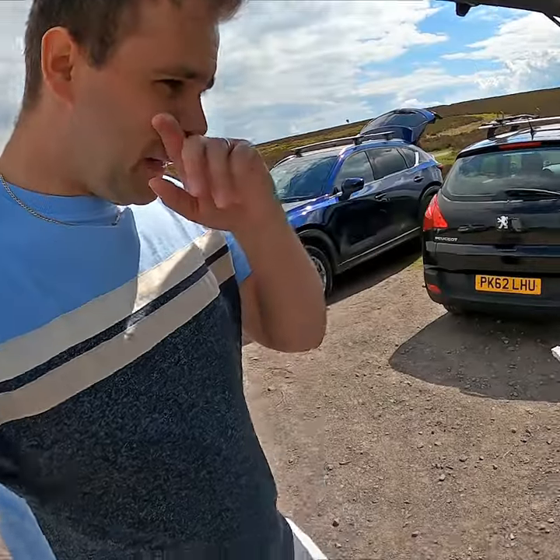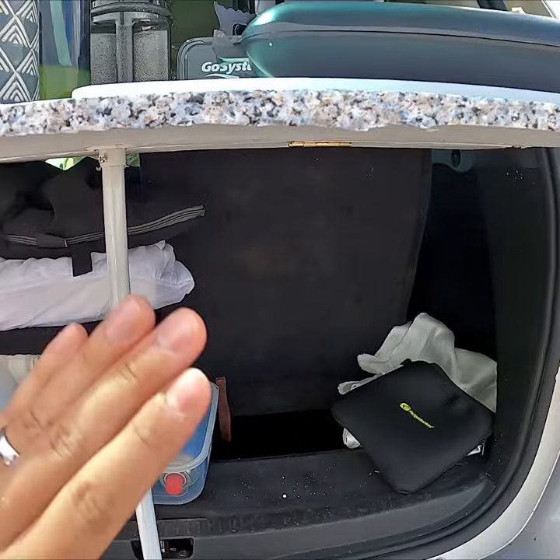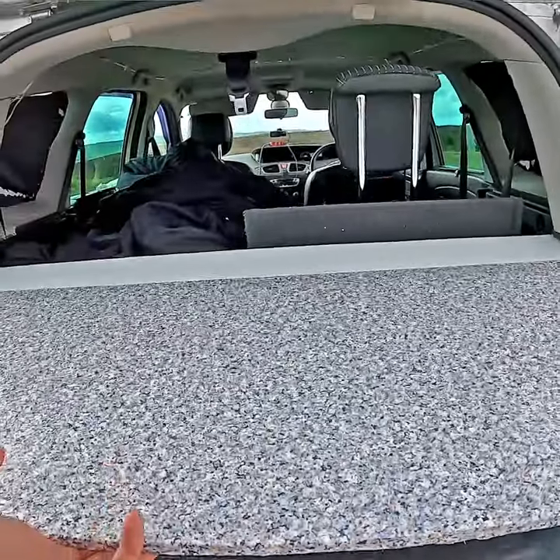Moving on to probably the best upgrade of the car so far is the back kitchen setup. Cooking on this has been an absolute game changer. This bit of wood folds down nice and tucked into the back of the car so I can just close the boot and drive away.